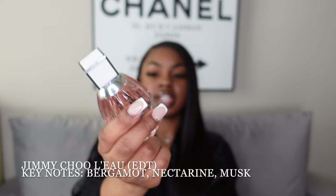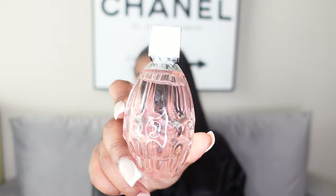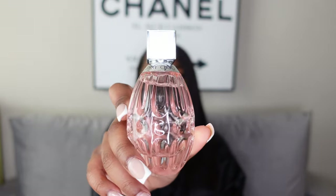Next is my L'Eau by Jimmy Choo — a newer one in my collection, got it about three or four months ago. I love love love the scent; this is the two fluid ounce bottle. I've talked about this before on my channel and I don't know why it's not more hyped up. If you want a luxury fragrance that could be your signature but you don't want something everybody has, may I suggest the L'Eau by Jimmy Choo — a lot of people are not up on this and it smells absolutely amazing.